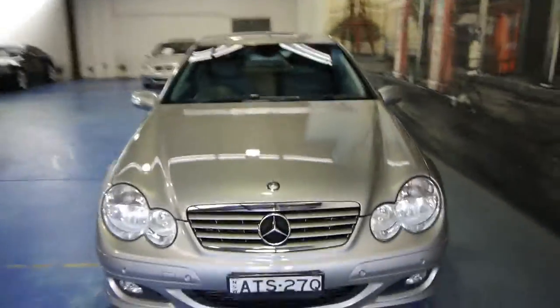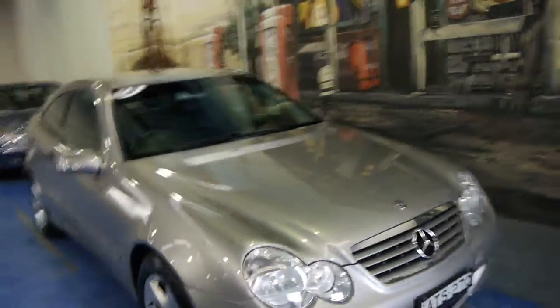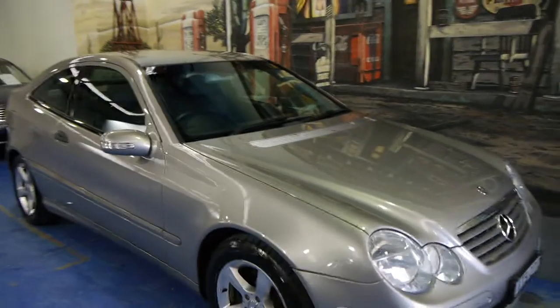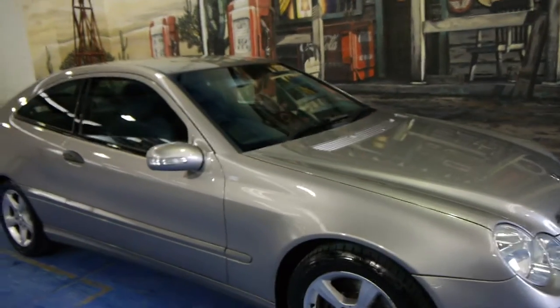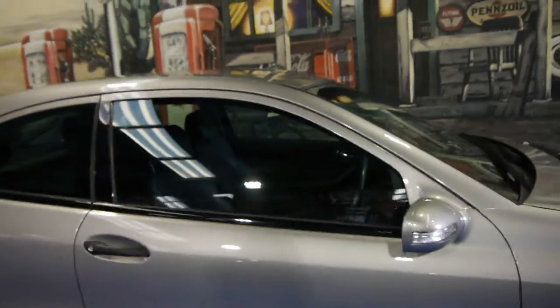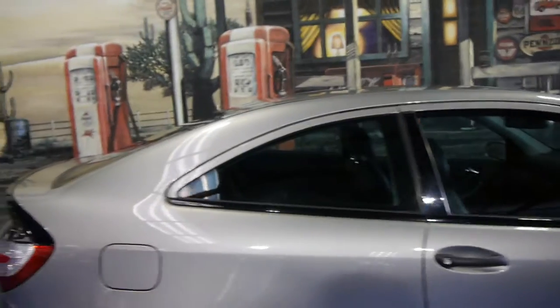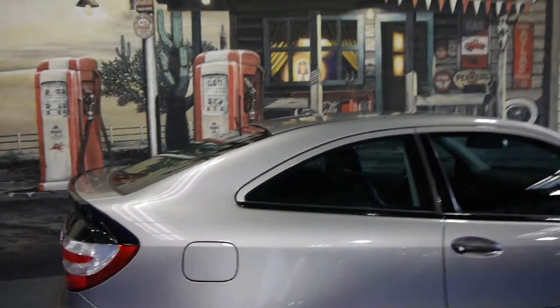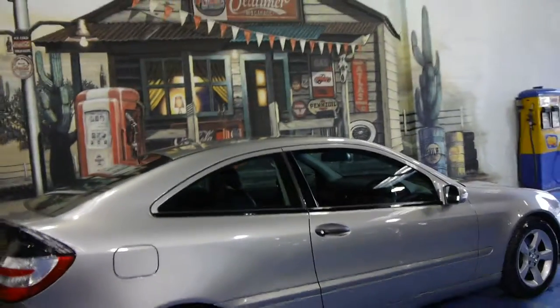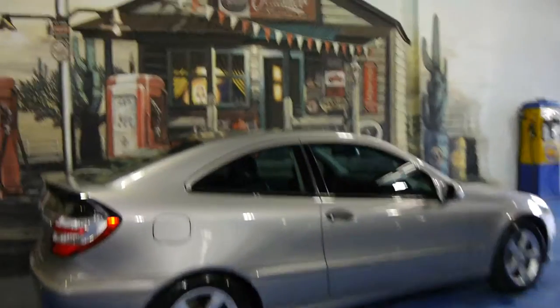They're good on fuel, and really if you're looking for something to use in the city which you do take on the freeway every now and then, you really can't go past one of these. It's got cruise control as well. We are the Old Timer Centre, located in Marrickville — come and have a look, you're certainly not going to be disappointed.